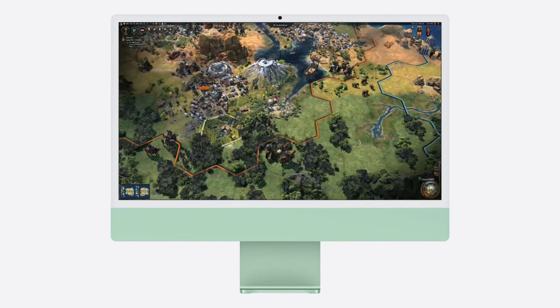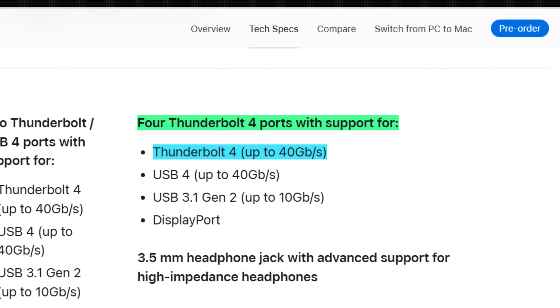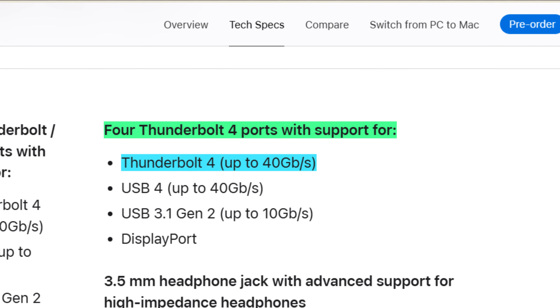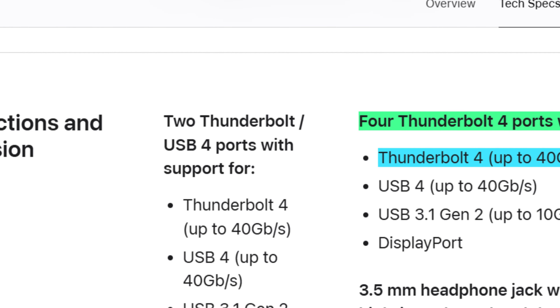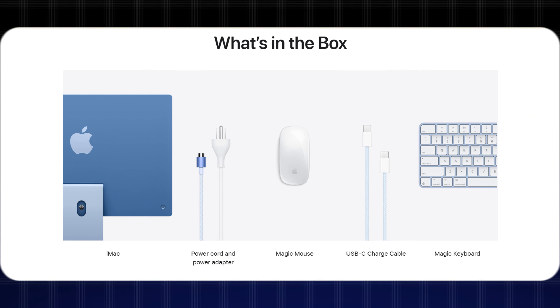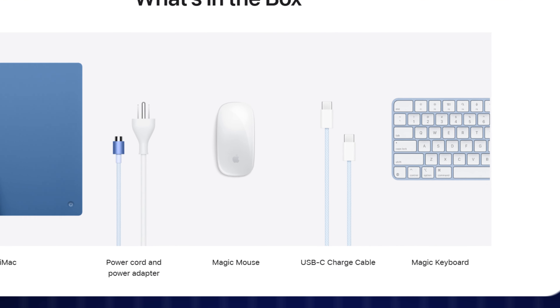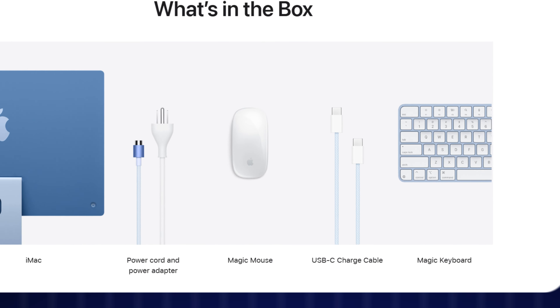Now let's cover some minor upgrades. Apple now gives you four Thunderbolt ports on the back instead of the two we used to get earlier. However, it's important to note that the four Thunderbolt ports are only available in the higher-end model, while the base model still gets only two. Lastly, Apple quietly updated the Magic Mouse and keyboard with a USB-C port, so the Lightning era is finally fading away.